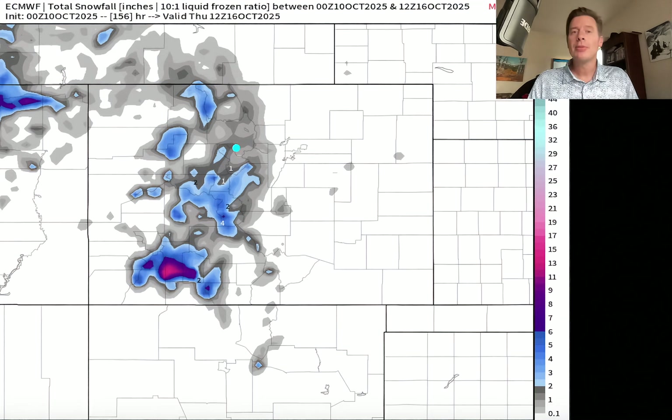That's going to do it for this update. Looking for big precip with not just this current storm system, but then there are two additional ones behind it. Thank you so much for tuning in. Take care and have a great day.